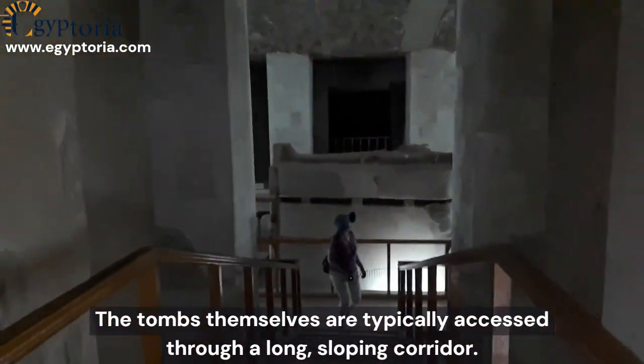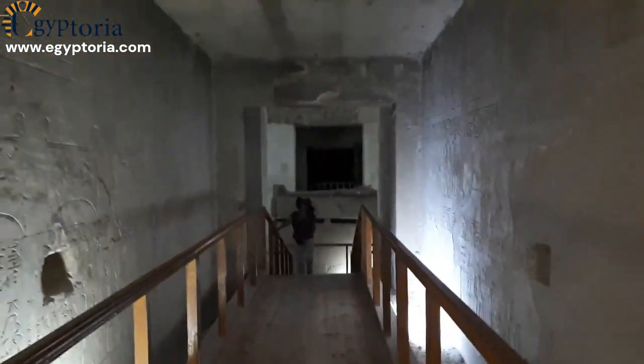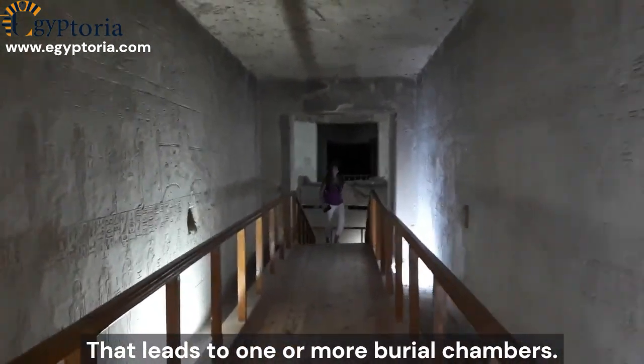The tombs themselves are typically accessed through a long, sloping corridor that leads to one or more burial chambers.